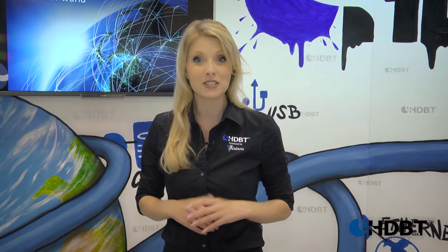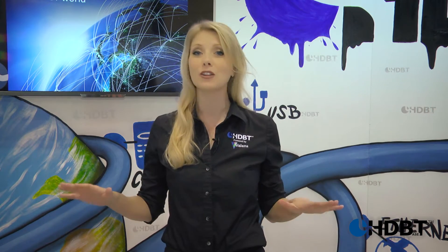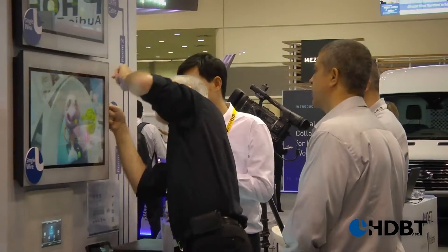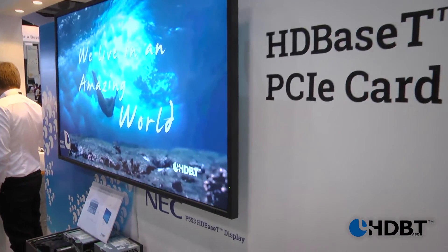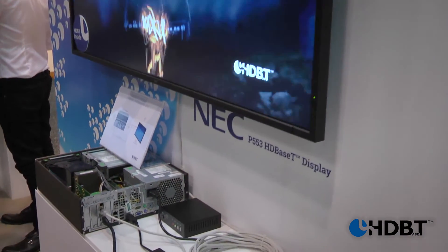With SPEC 2.0, we actually have more and more new members that are reaching out to us and they're from all new industries. And in the booth, you're going to see live demos of our fiber solutions and we also have the HDBaseT PCIe card demo.